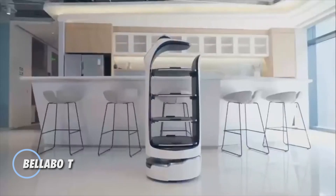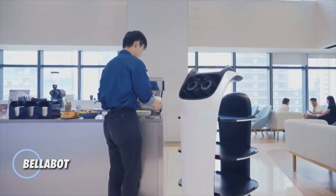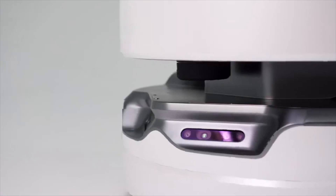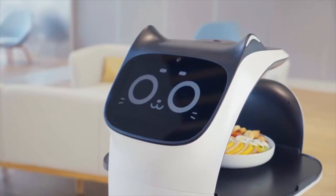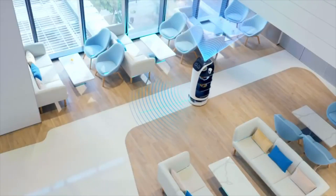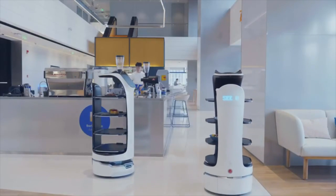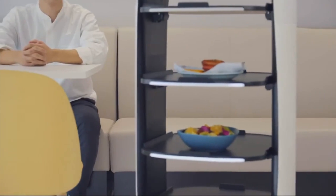The Bellabot, developed by Pudu Robotics, is a cutting-edge indoor delivery robot designed to enhance efficiency across various service and hospitality environments. Its sleek, bionic design and charming appearance make it a standout, while its advanced navigation technology — combining both visual SLAM and laser SLAM systems — ensures smooth and precise movement in any setting. Equipped with 3D omnidirectional obstacle avoidance, the Bellabot delivers items with utmost reliability and safety.